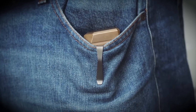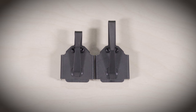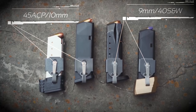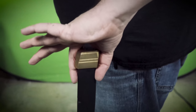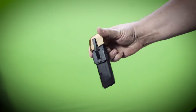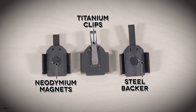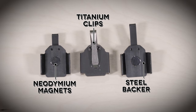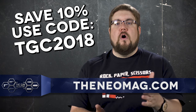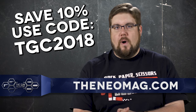Neomag offers a slick solution to discreetly carrying a spare magazine securely in your pocket, available in small, medium, and large to hold anything from 380 to 10mm. Also now available are the extended clip versions, which allow you to carry deeper in your pocket or carry your spare mag with an extension. Utilizing strong neodymium magnets, a steel backer, and titanium clips, these things are built to last. To get 10% off your order at TheNeomag.com, use the code TGC2018.